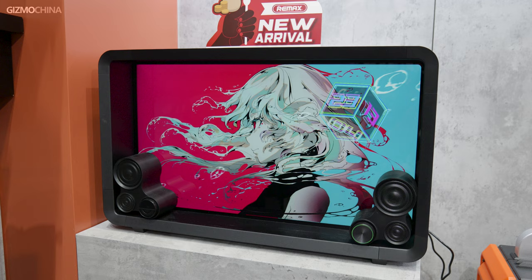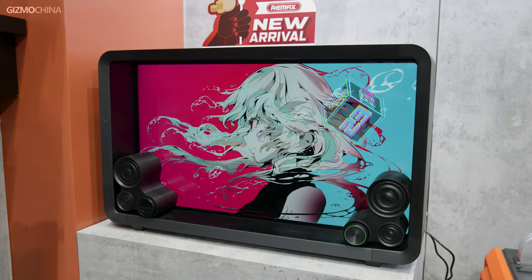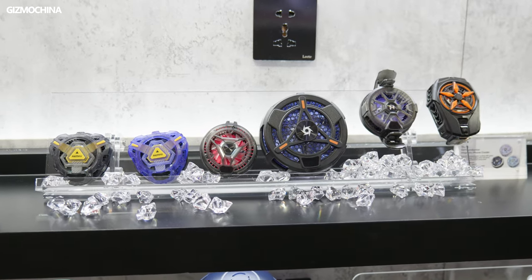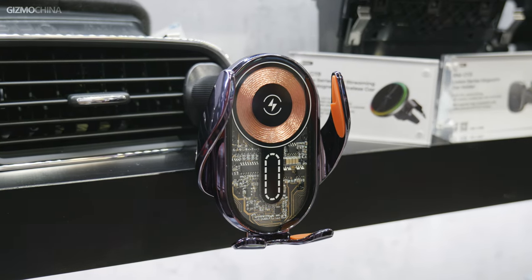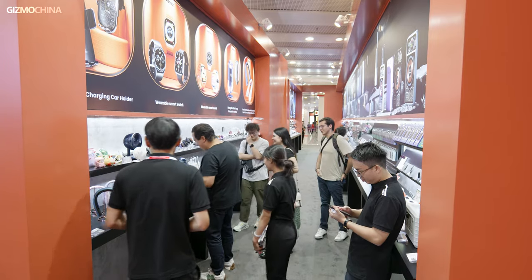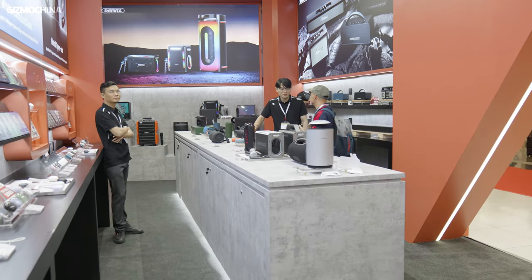Hi, this is Jerry from RE-MAX. We are the leading brand of mobile phone accessories — more than 10 years of experience. Our product has covered more than 120 countries over the world with 20 million users across the world. And now daily, we have more than 5 to 10 new products launched every week, and more than 13 to 15 new products launched every month. This is our booth at the Global Resources Fair.